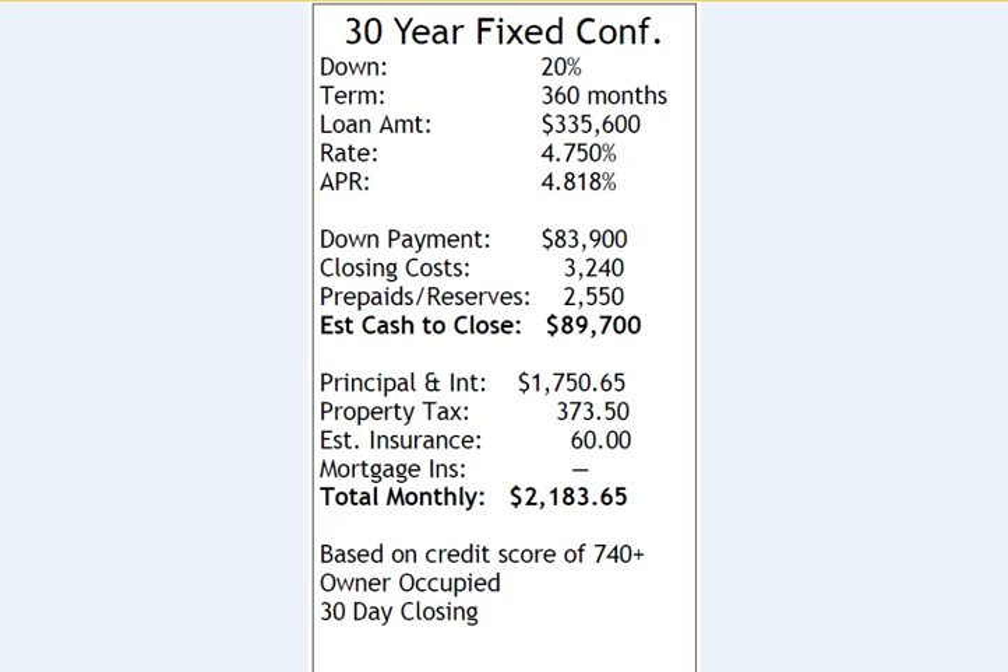The first scenario is the classic 30-year fixed conforming with a 20% down payment, amortized over 30 years. The loan amount at 20% down is $335,600. The interest rate is 4.75% with an APR of 4.818. This rate has some rebate pricing as of this quote and can be updated when you're ready to lock. For 20% down, the down payment is $83,900, closing costs are $3,240, prepaids and reserves are $2,550, for a total estimated cash due at closing of $89,700.